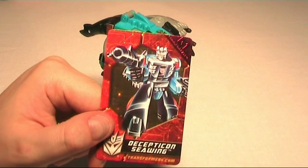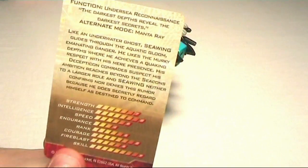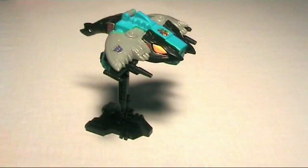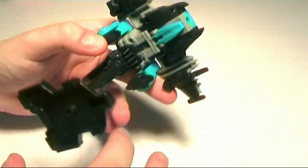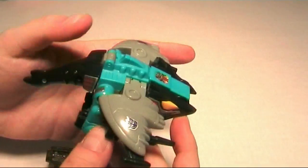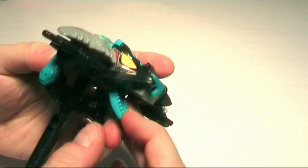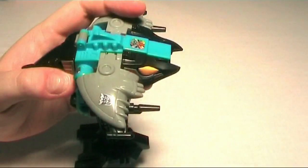Seawing — called Kraken in Japanese — is a manta ray. Very cool looking, though he's another weird sea creature because he has feet. He doesn't have a lot of articulation: he has some movement in the legs and you can open up his jaw, but that's pretty much it.